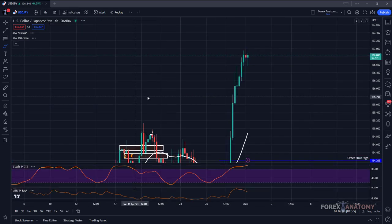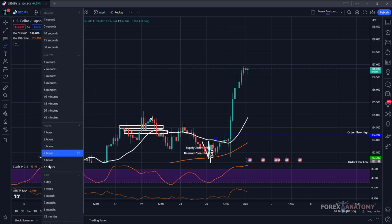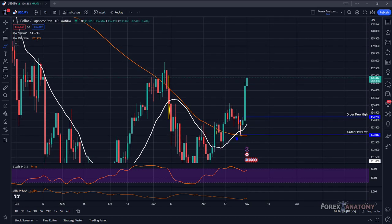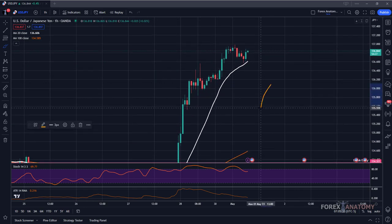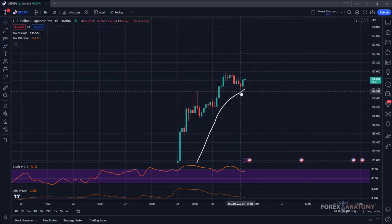Let's go to the four-hour — it looks very bullish as well, order flow still to the upside. On the daily, order flow is also to the upside, a bullish environment. So we will only want to look for buy opportunities on USD/JPY. Price has reacted to the 20 simple moving average, which coincides with a key structure area. Let's drop down to the 15-minute chart to see what we have on the smaller time frame.